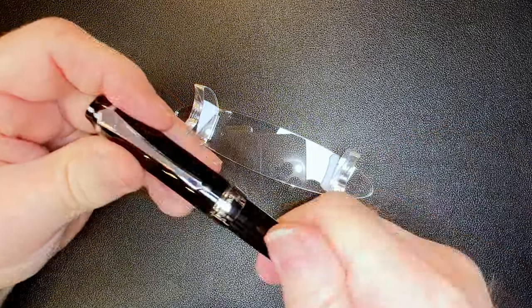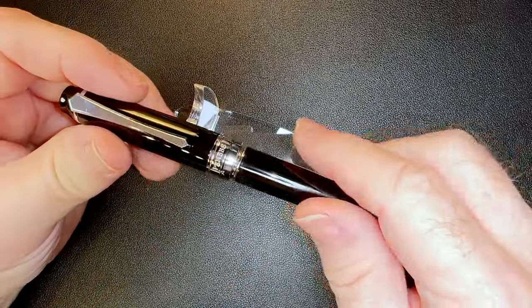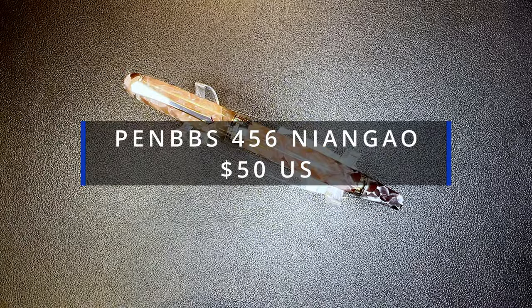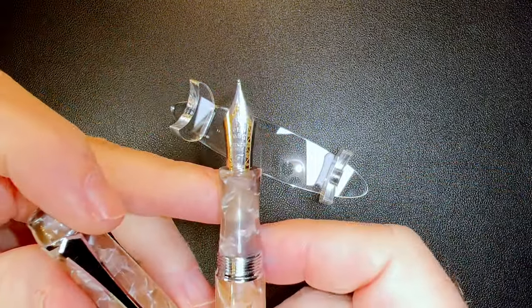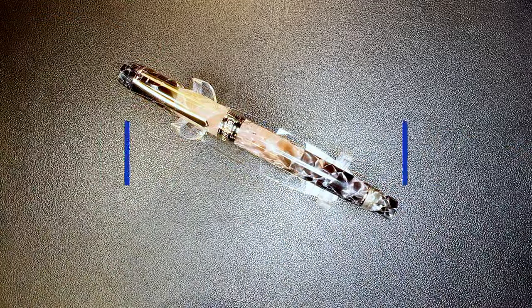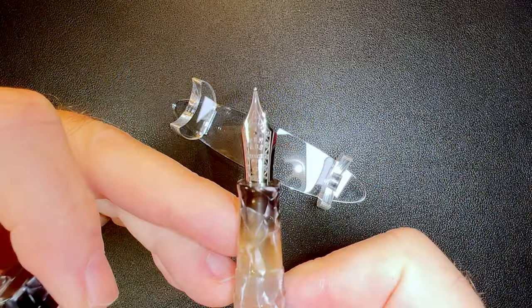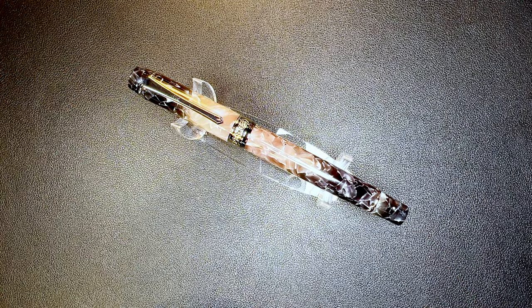Now we get into some of my PenBBS collection. The first is the PenBBS 456 vacuum filler in black — black cap and barrel with an enamel-coated PenBBS number six size fine nib. I'm selling it for $45 US. Here's another PenBBS 456 in a rare finish called Niangal — highly sought after and collectible — with a two-toned PenBBS number six size steel fine nib, selling for $50 US.